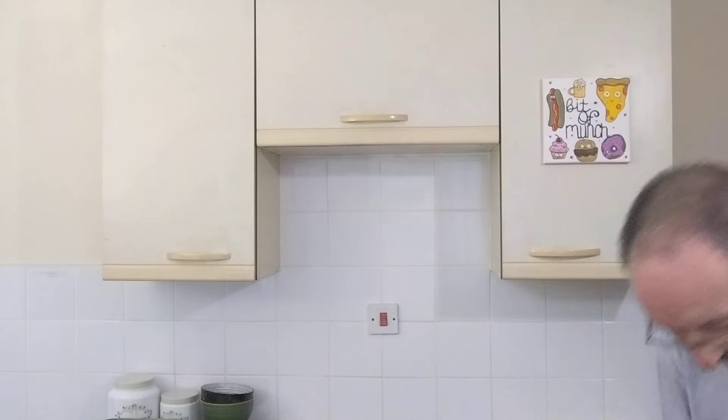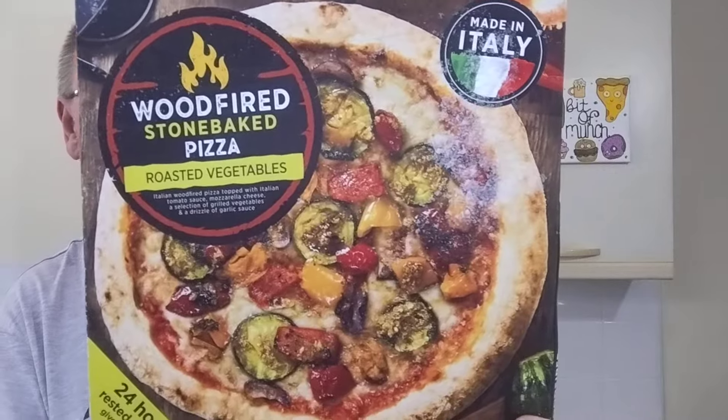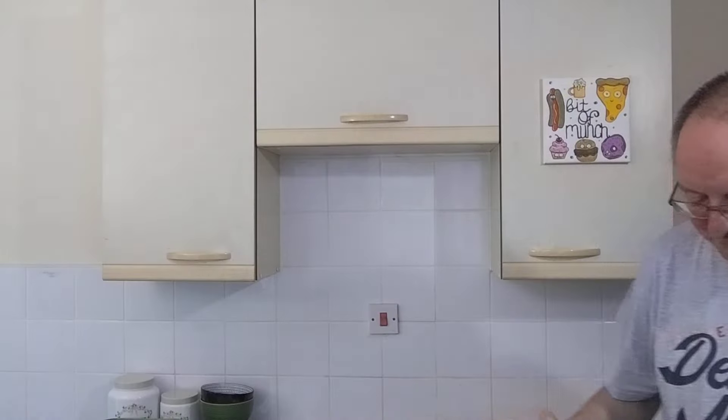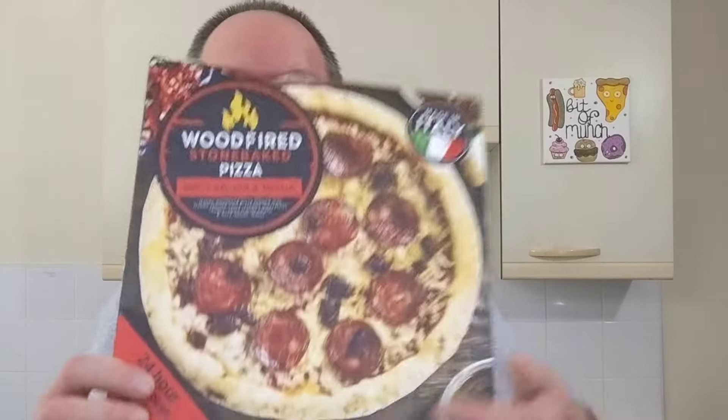They had a few different varieties — they had a margherita and a roasted vegetables pizza from the same range. I've got the roasted vegetables one for my son and his girlfriend — obviously they haven't had that yet so I can't give you any feedback on it. But if the overall quality is as good as this one, then it should be really good. If they try it soon, I'll pin an update comment below.